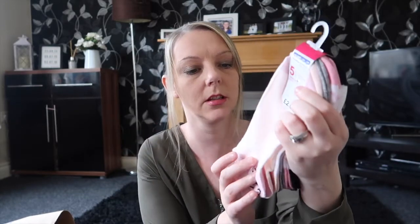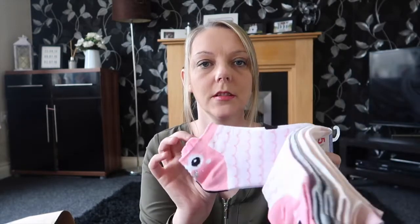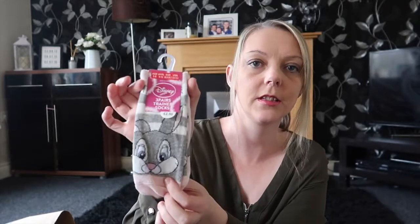I'll move on to Primark now. The kids are always needing new socks, so I've just bought Sophie this pack of trainer socks — you get 5 pairs in there and they're all just different designs. They were £2 for a pack of 5 which is excellent. And then for Amy I got some Disney trainer socks — she's got Thumper on all of these which is quite cute. They were £2 as well.